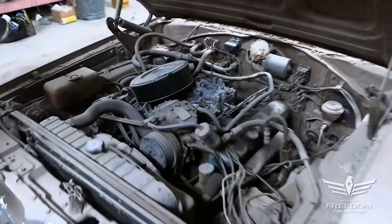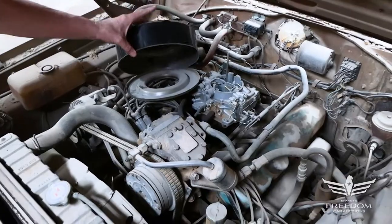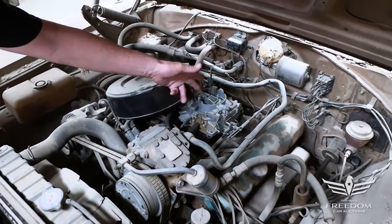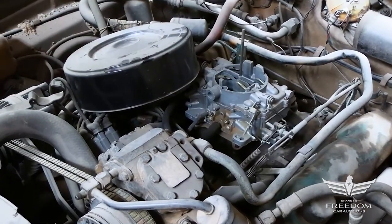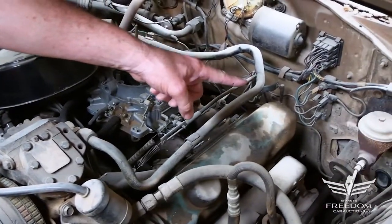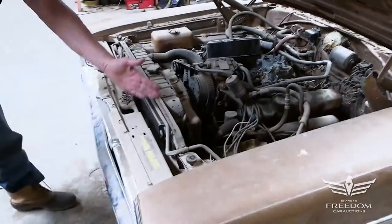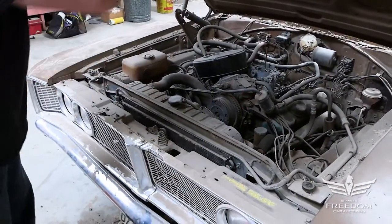And yeah, there it is with the unsilenced air cleaner — no snorkel, no silencing, kind of nice. There's the AFB, probably the original and correct four-barrel for it. Factory air conditioning, that's a 325 horsepower 383, manual drum brakes right there, power steering, and the 26-inch wide heavy-duty radiator 046 — a pretty rare piece, also used on Hemi cars in 1966.